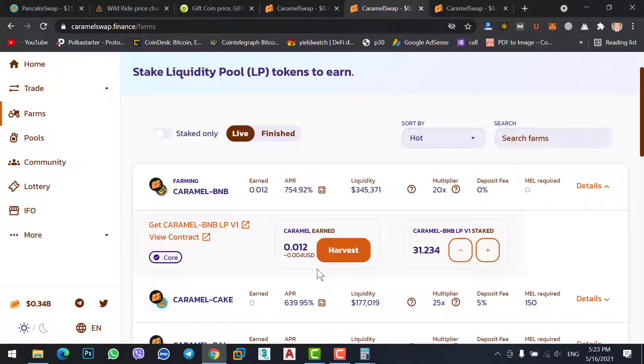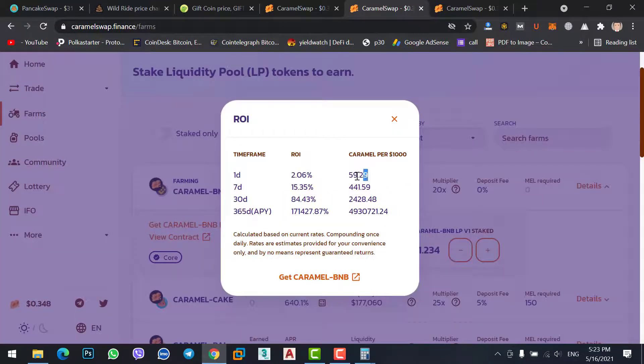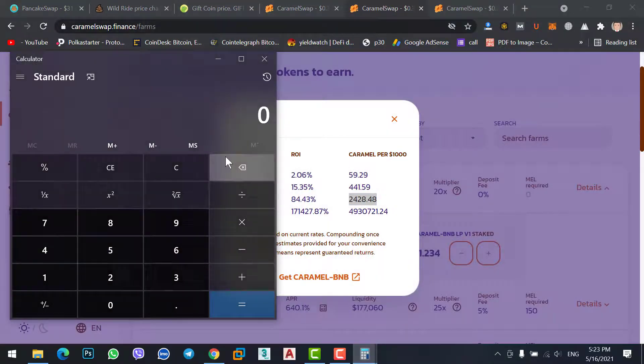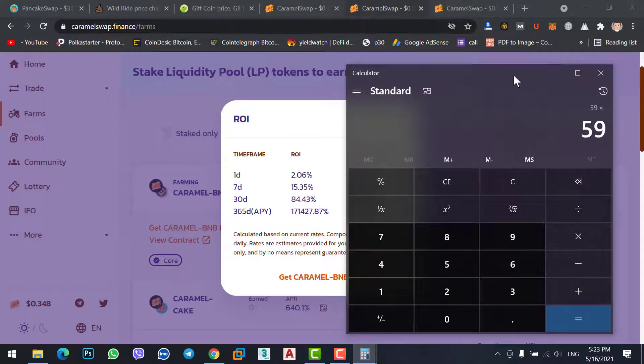You now have Caramel BNB LP Version 1 staked — 31.23 LP tokens. It will show you daily how much interest you earn. It shows 0.012 cents earned today already. You can check daily, weekly, and monthly earnings. Daily you get 59 Caramel. If you calculate 59 Caramel at the current price of $0.34, daily you will get about $20 profit.